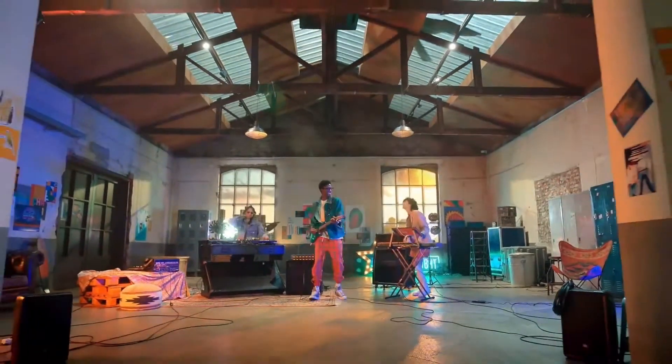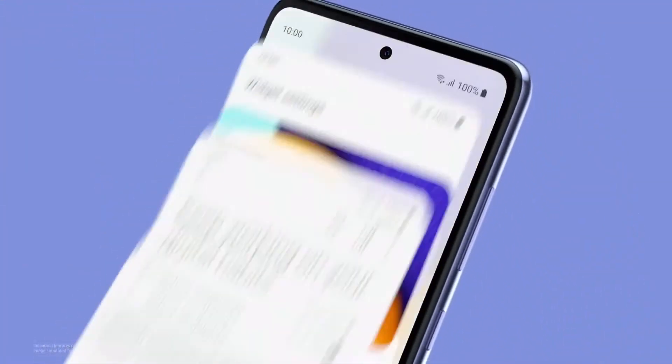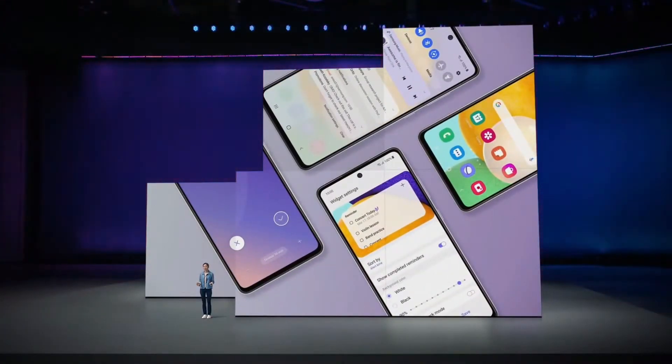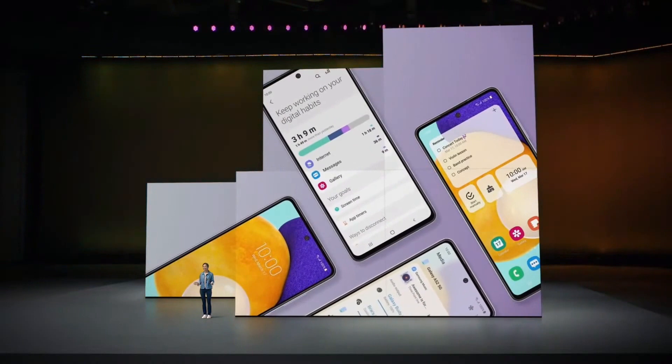Even when you can't be together, nothing should keep you apart. Delightful experiences designed by you. Whether you're video chatting on Google Duo with your friends and family, or sharing your best moments easily with QuickShare, Galaxy A lets you do amazing things. The latest One UI 3.1 will be available across our A-Series lineup.